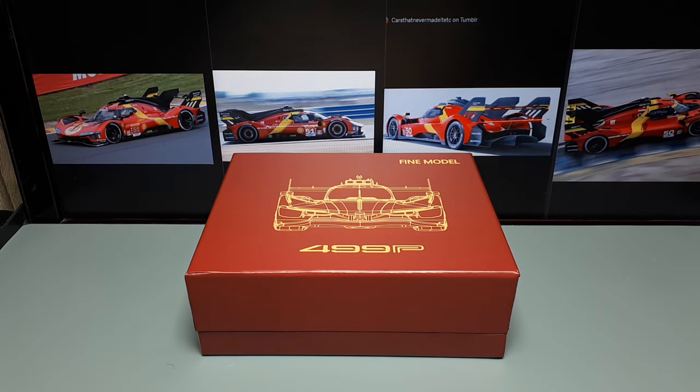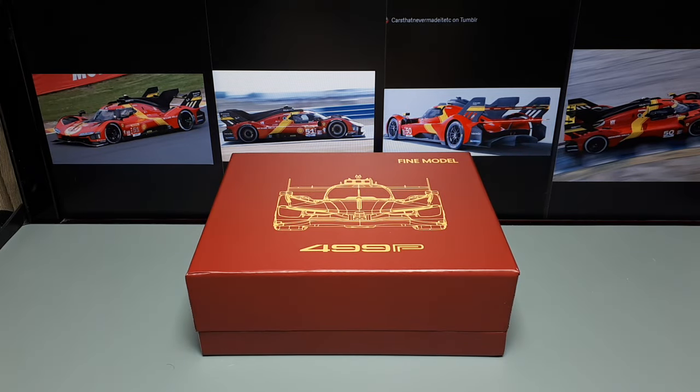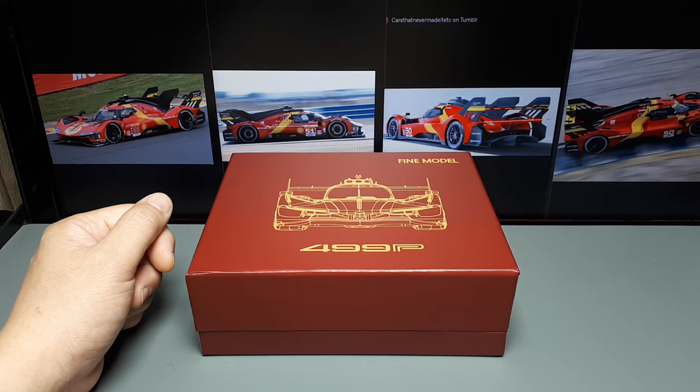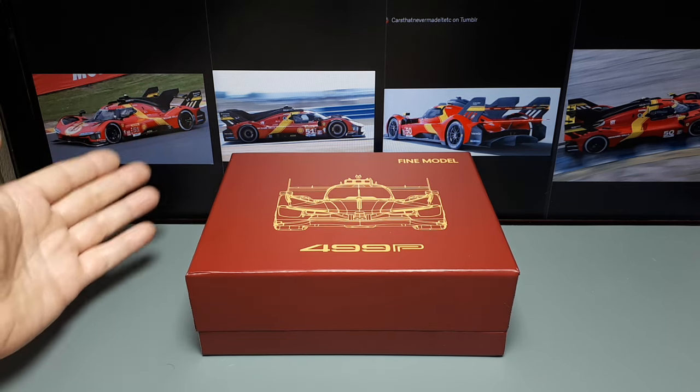Bonjour again, Ferrari collectors in 1/64 scale. We have this set here, but I want to talk about this car. We're reading some Wikipedia — I did go on the Ferrari website but they have so much flash animation going on there it bothers me. This marks the return of Ferrari to the World Endurance Championship, which is the 24 Hours of Le Mans and other endurance races.